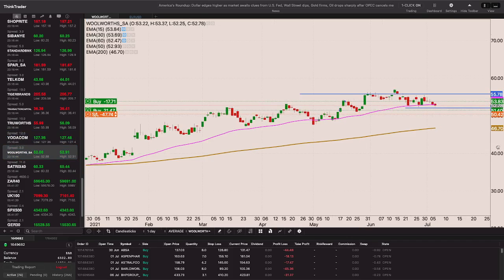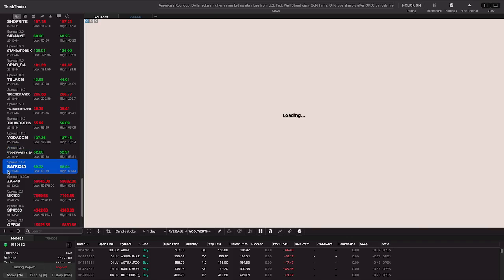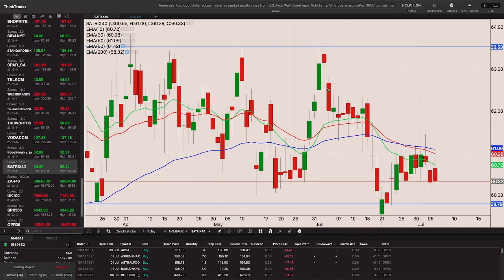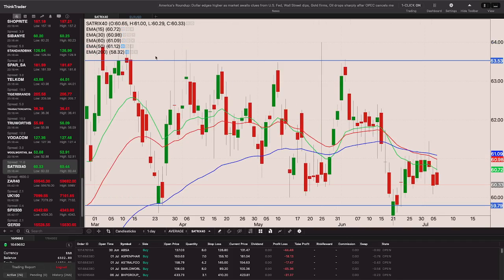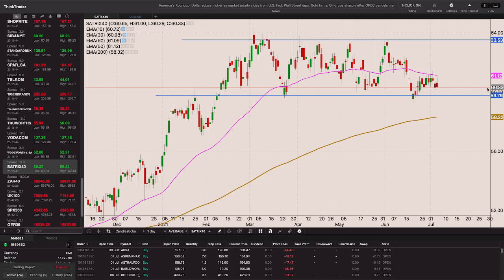Woolworths is on the right side of the 50-day EMA - even though yesterday we closed below it, it looks like it's holding that 50-day EMA. With a close above 55.80 I'll add to my position, pulling my stop to 52 rand. On the short side with Sasol, if you trade on the short side the trade is still alive, but it's just an insider's market consolidating - perhaps coming back to test the 69 level before it starts to rally again.